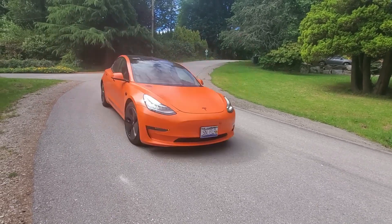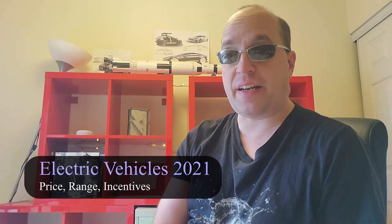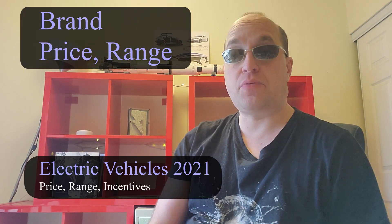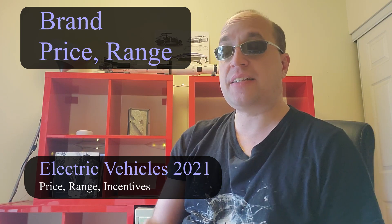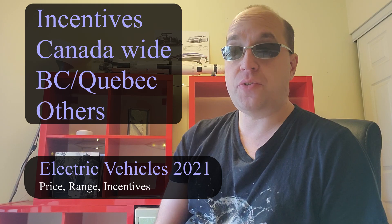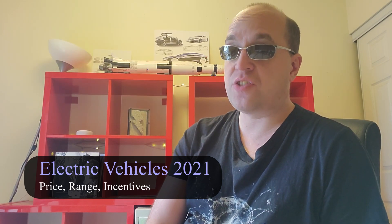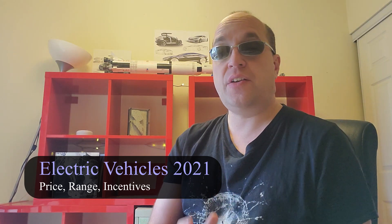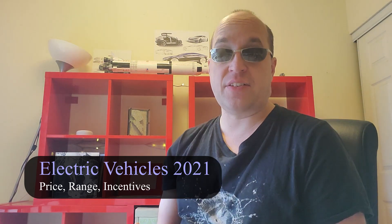Welcome to My Plug Life. Let's talk about new electric vehicles we can buy here in Canada in 2021. I want to list them based on brand, including price and range, as well as an explanation of the incentives. In Canada, if you buy a new electric vehicle you get $5,000 off the price. If you live in BC you get an additional $3,000, and if you live in Quebec you get an additional $8,000 off. I'll also cover other ways to save money when getting into an electric vehicle.